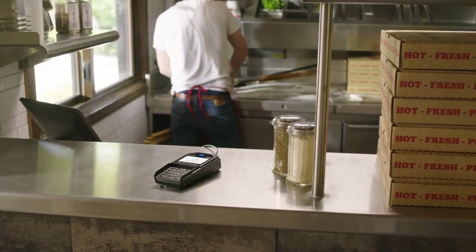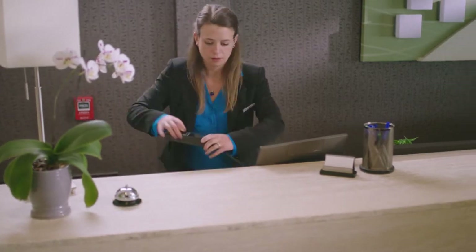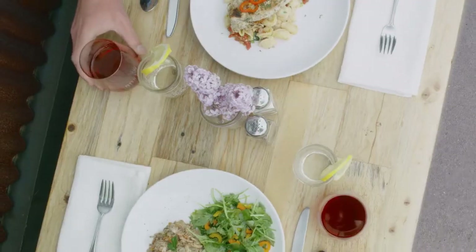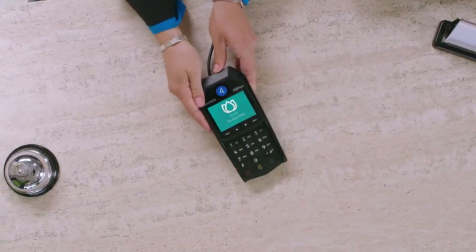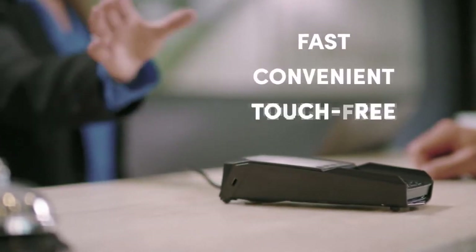Whether you run a quick-serve takeout joint, a dine-in restaurant, or manage a robust resort ecosystem, you know that customer tastes and needs are changing by the day. At Shift4, we're constantly adapting to meet and exceed these expectations by bringing you payment solutions that are faster, more convenient, and touch-free.